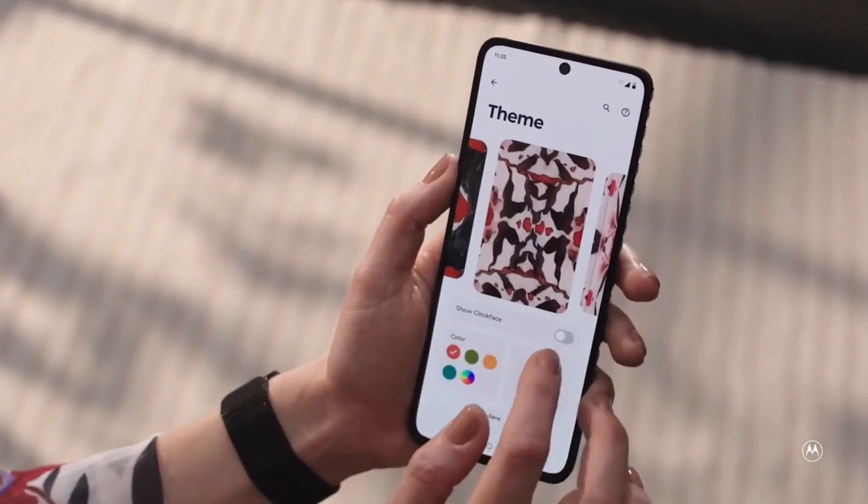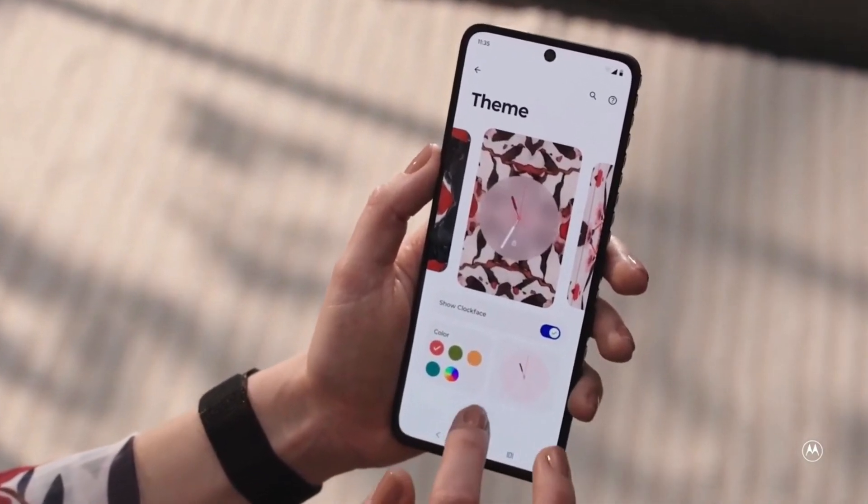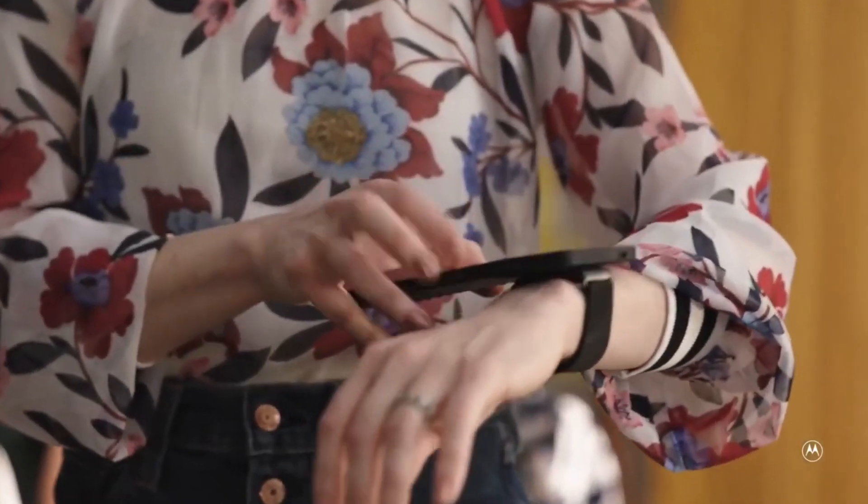The Motorola Bendable Concept Mobile, a preview of mobile technologies to come, is not yet on sale.